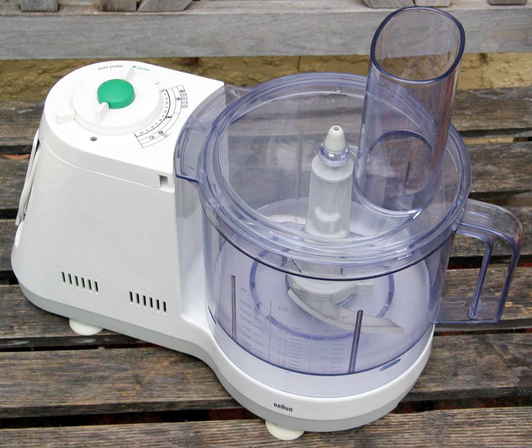Food processors normally have multiple functions, depending on the placement and type of attachment or blade. These functions normally include: slicing and chopping vegetables; grinding items such as nuts, seeds, spices, meat, or dried fruit; shredding or grating cheese or vegetables; pureeing; and mixing and kneading doughs.